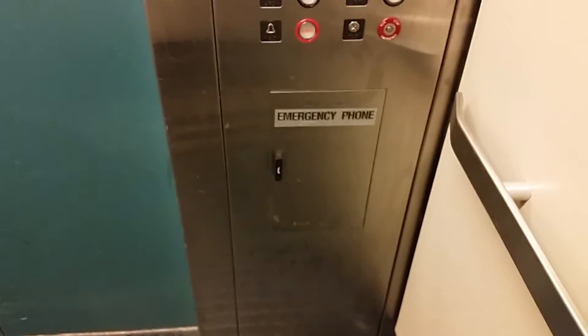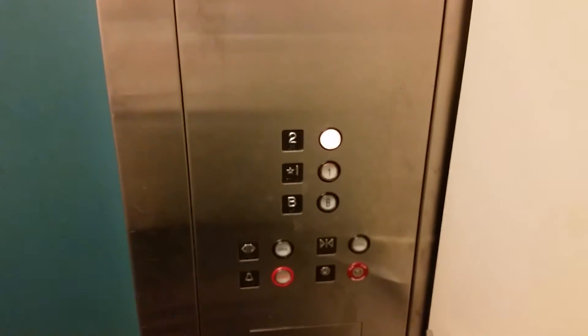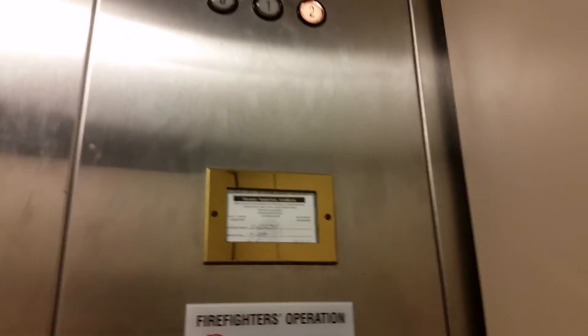There's another elevator at the Peach Shopping Park in Atlanta. We're going to go up to two. Capacity 3,500 pounds, built around 1985 I think. Indicators working, it's a Montgomery elevator.